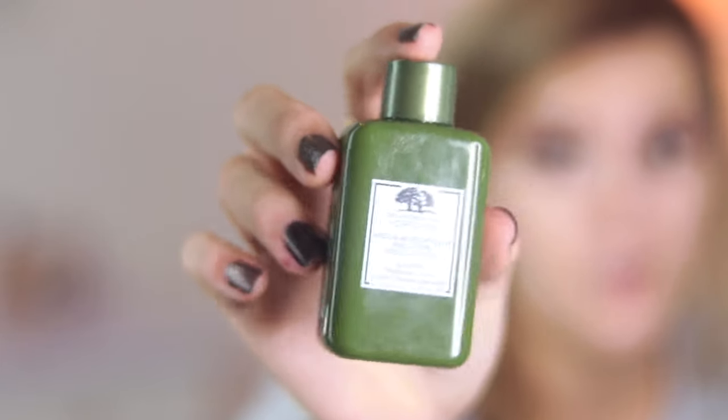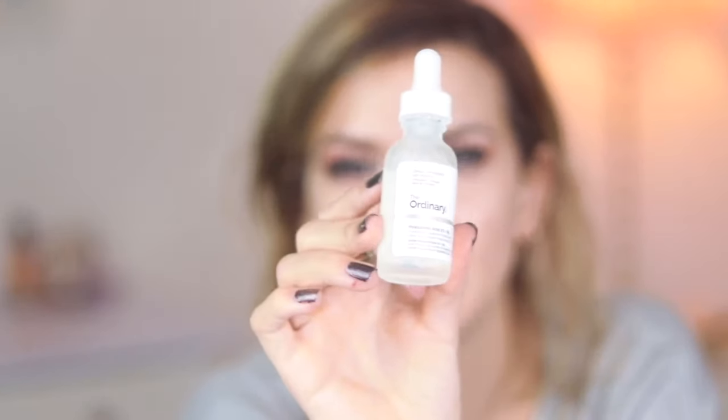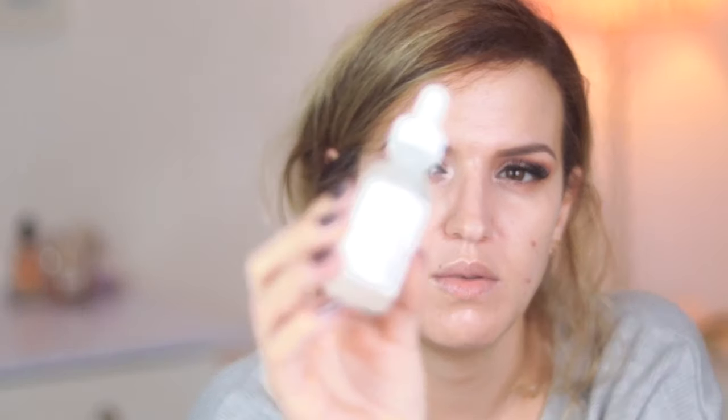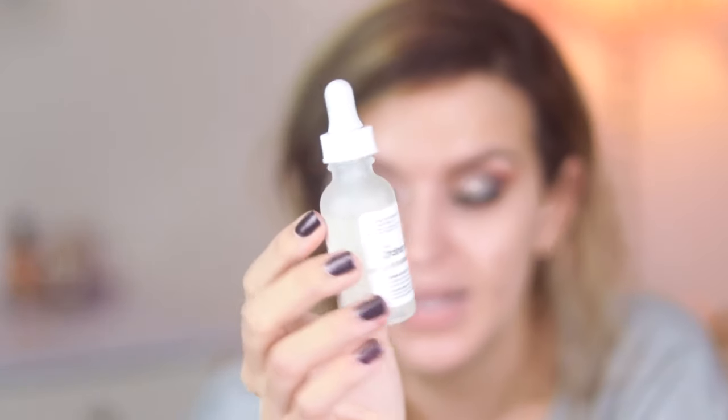After I cleanse, I follow up with a moisturizing toner from Origins that I love. Then I use The Ordinary hyaluronic acid. I'm also switching between other products to figure out what's working since my skin has changed completely. I also want to get the Neutrogena Hydro Boost — I've had it before, it's great, it's not oily, and it has hyaluronic acid.